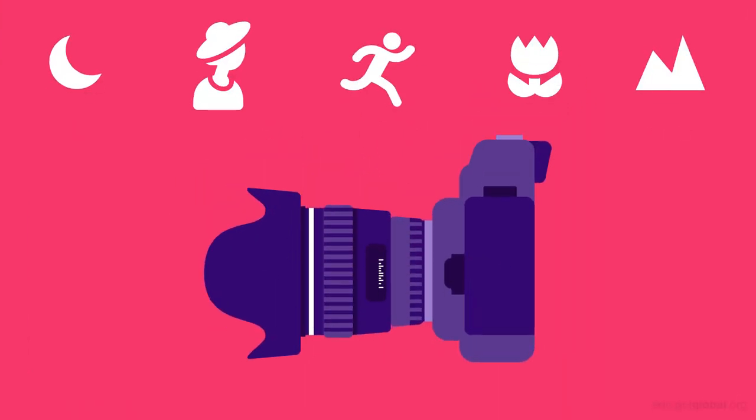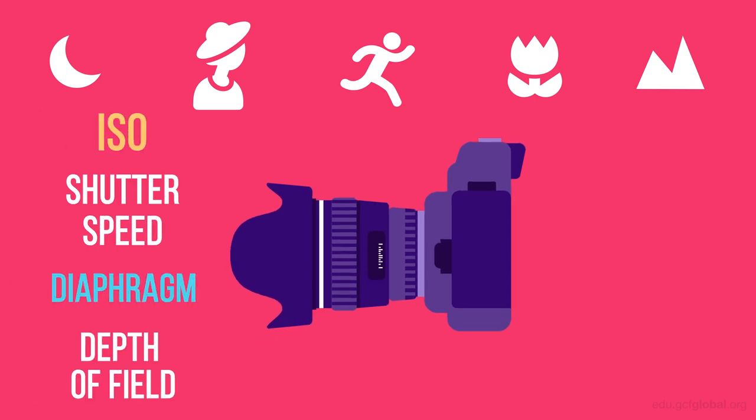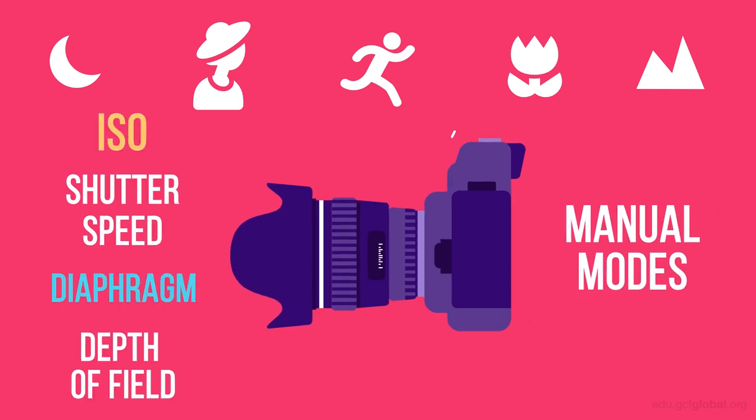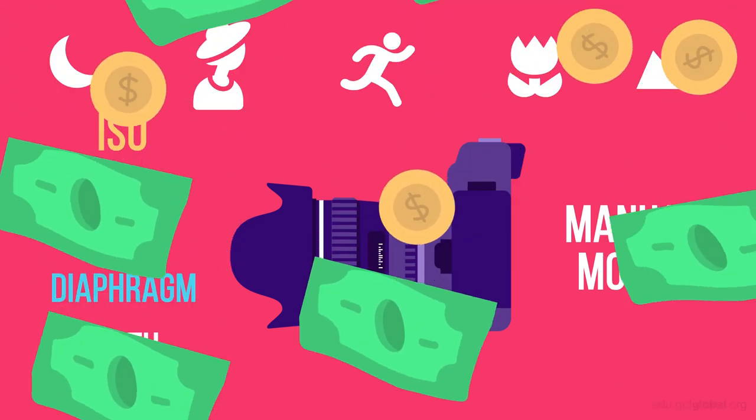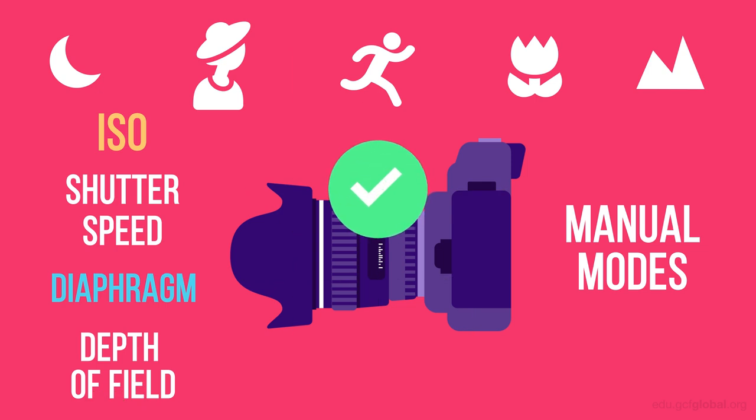So choosing a camera really depends on what you will be using it for. And if you want to be able to shoot in all types of situations, as well as play with the manual modes, then an SLR camera is for you. It might be more expensive than a compact camera, but the quality you will get in every shot will be worth it.